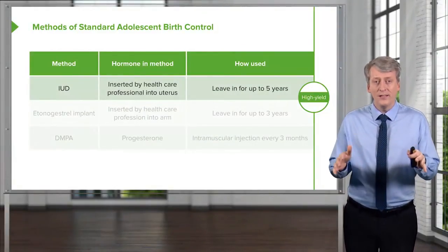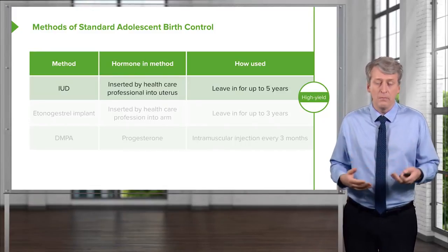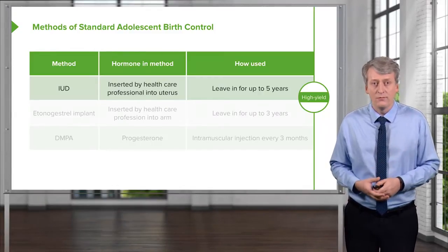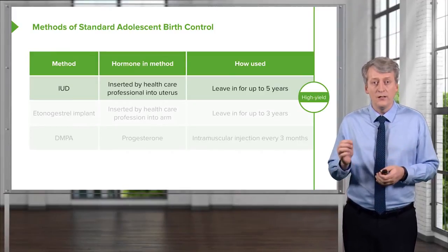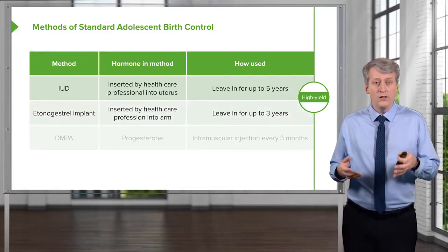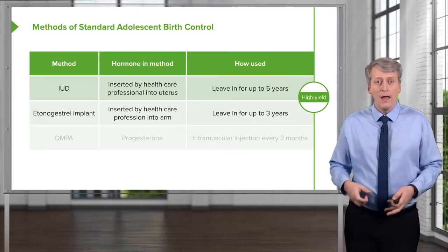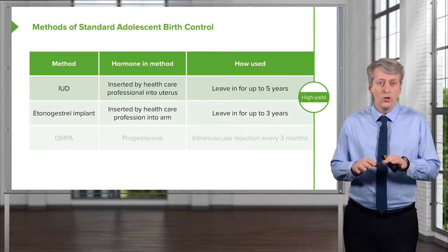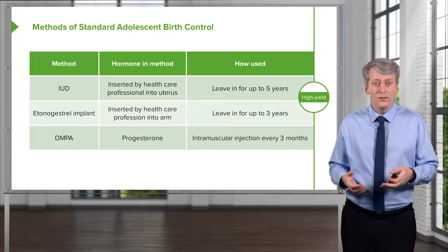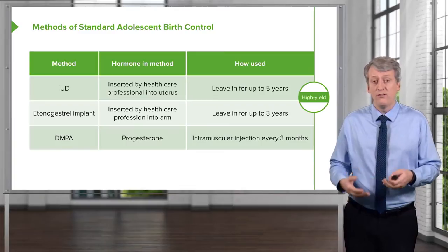There are also long-acting varieties of birth control where patients do not have to intervene regularly, like taking a daily pill or remembering to change a vaginal ring. The intrauterine device is inserted by a healthcare professional into the uterus and can be left there for up to five years. There is also the etonogestrel implant, placed in the upper inner arm by a health professional, which slowly secretes hormones and can remain for up to three years. Additionally, we can inject progesterone — called Depo shots — into the arm every three months.